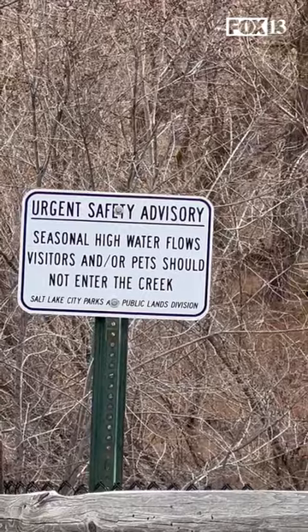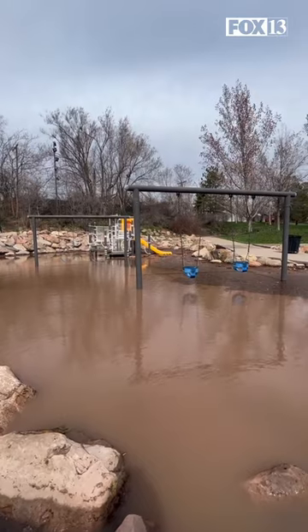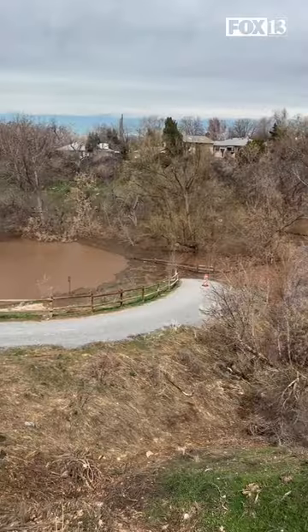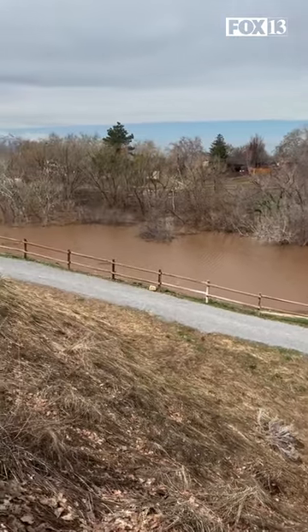We were down in Emigration Creek earlier today for a flood advisory. Most of the damage there was to Wasatch Hollow Park and the Wasatch Hollow Preserve — not so much the homes. Only a few homes had basement flooding, but 1700 south there is still blocked.